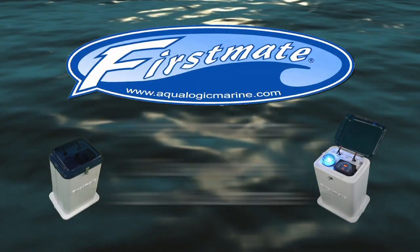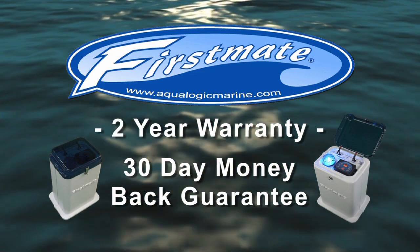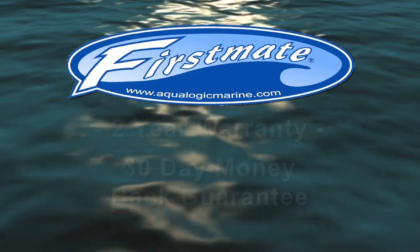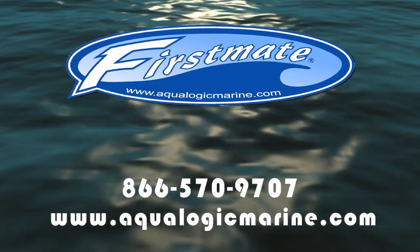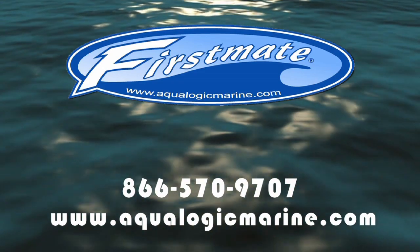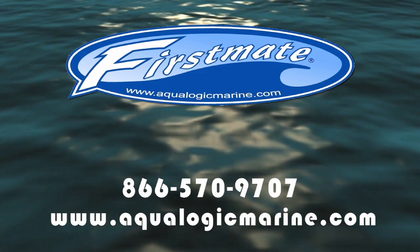And now you can try out First Mate risk-free. Every unit comes with a 2-year warranty and 30-day money-back guarantee. For more information on First Mate and to find your nearest dealer, visit us online at www.AqualogicMarine.com or call 866-570-9707.